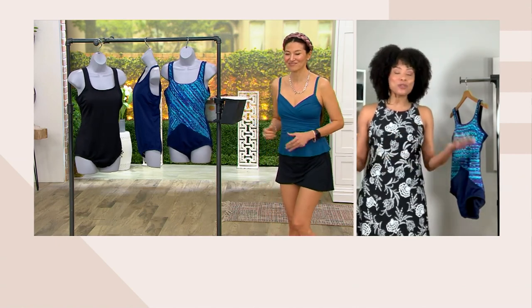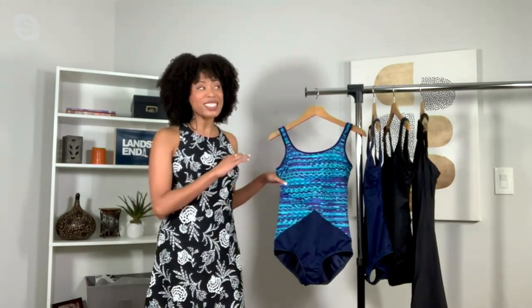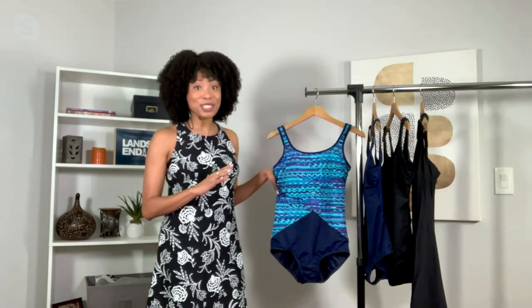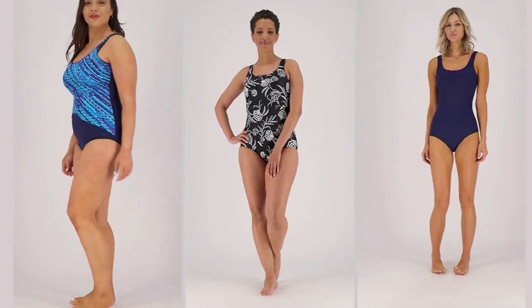We all grew up with Land's End, right? Land's End has been around — this year actually celebrates 60 years of Land's End giving us that timeless style and quality. I have so many items in my closet from Land's End because it's just such great quality. The Tugless Tank is a cult classic. It's been around for over 30 years, believe it or not. And there's a reason it's so popular — you put it on and it does not budge. The straps don't budge, the bottom doesn't budge. It is just perfection.